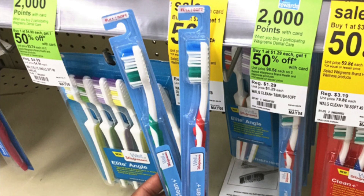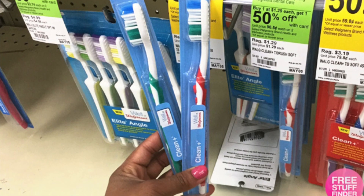At Walgreens you can pick up two of the Walgreens Clean Plus toothbrushes. They are a dollar and 19 cents regularly priced, and this week they are on sale buy one get one half off, so you will pay a dollar and 78 cents out of pocket. You're gonna get back 2,000 Balance Points for buying two, which is equal to two dollars, so that makes it a 22 cent moneymaker. Our last store is Rite Aid.